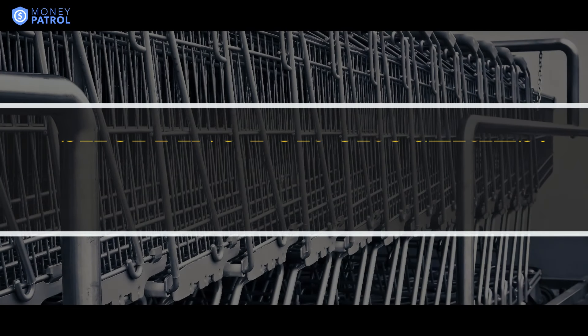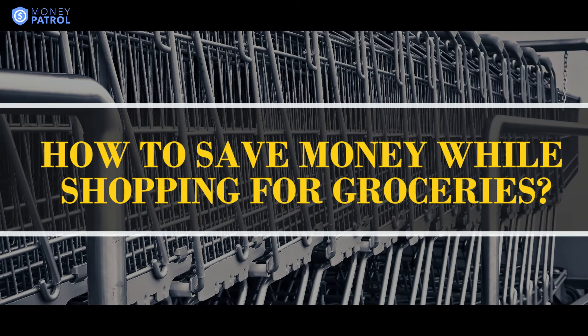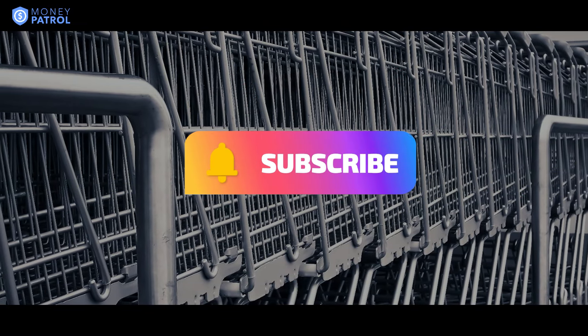In this Money Talk, we will talk about some of the key things you can do to save money when shopping for groceries. But before we start, let's check if you have subscribed to our channel. If not, please hit the subscribe button and the bell icon to get notified whenever we post. Now, let's get this Money Talk started.